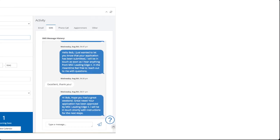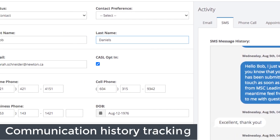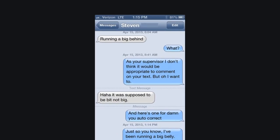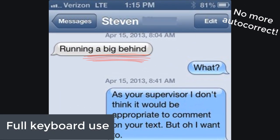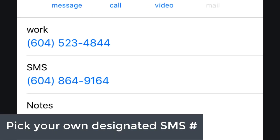You get communication history tracking and important client information stored in a centralized location, increased read rate and faster response time, use of your full keyboard, and you get to avoid annoying autocorrect errors. You can also choose your own designated SMS phone number that will help set you apart.